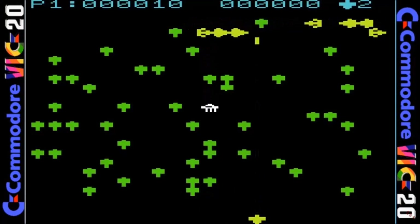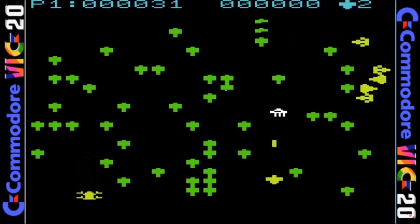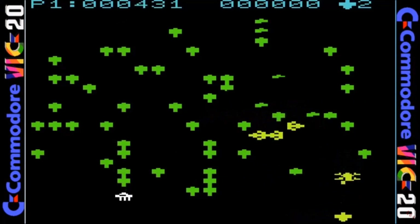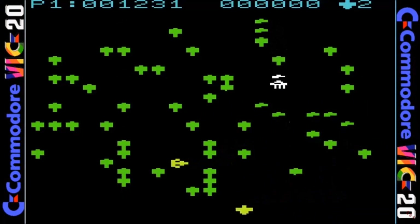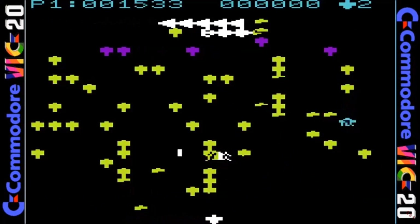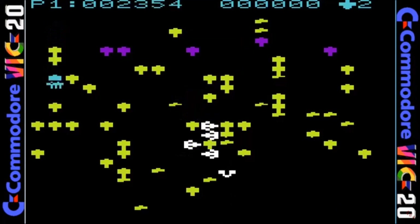The Commodore VIC-20 port is really well done with fairly detailed sprites and fast gameplay. The controls are good and even better with the Atari trackball plugged in. The animation is fairly smooth and the sound effects and music are well done. This is an excellent cartridge release for Commodore's early computer.